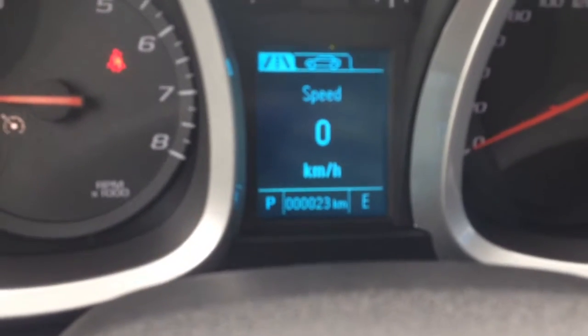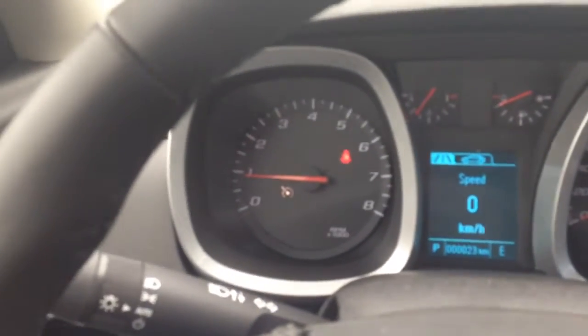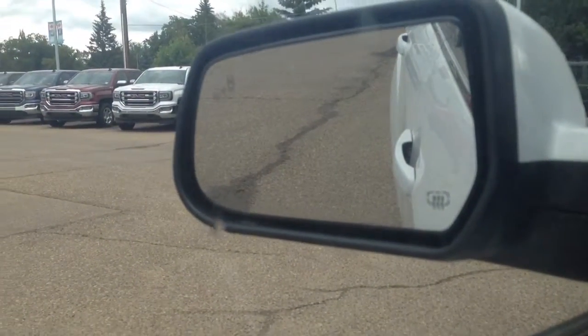About 23 kilometers on here right now. In this one you also have your ultrasonic rear park assist sensors as well as your side collision alerts — you can see those light up on the mirror.